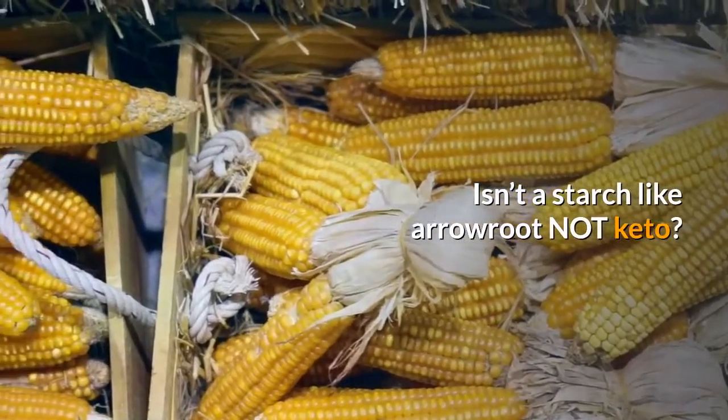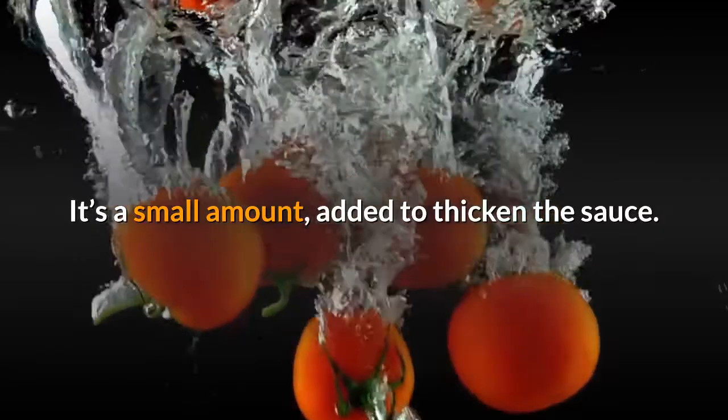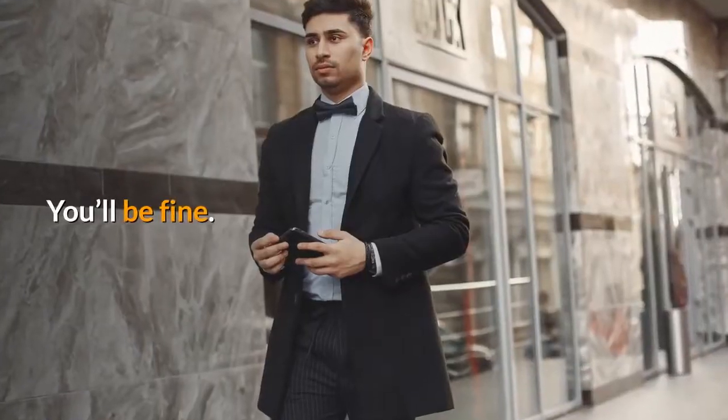Isn't a starch like arrowroot not keto? Calm down. It's a small amount, added to thicken the sauce. You will be fine. Trust.